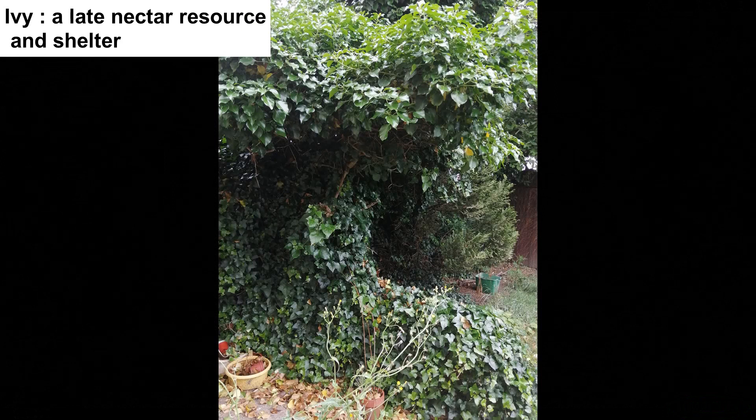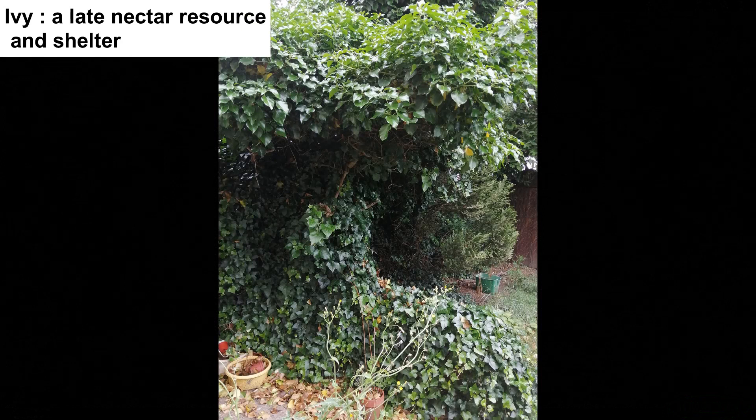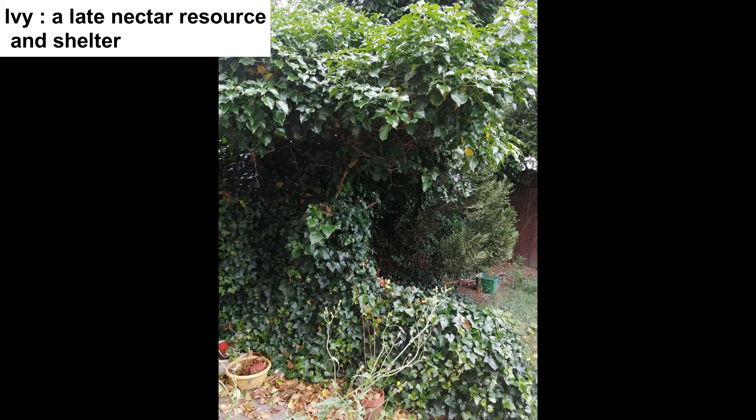Ivy in my view is a must-have for any garden. It is an evergreen plant providing all year round shelter. It flowers late in the year after most flowering plants have finished flowering and insects swarm all around the flowers. The berries are rich in nutrients and the plant is the food plant of the holly blue butterfly caterpillar. This year we had a blackbird nest in the ivy.